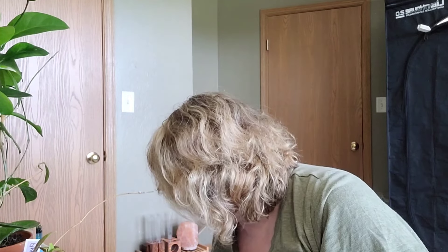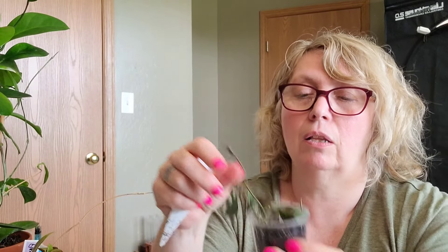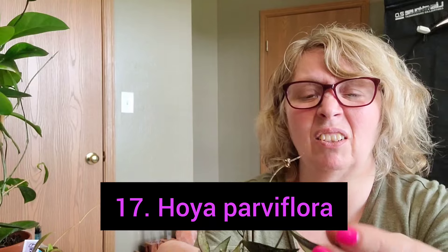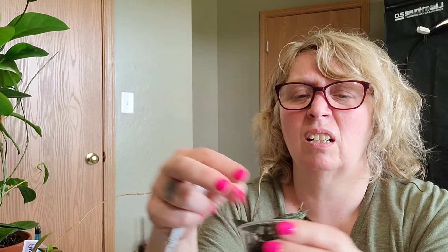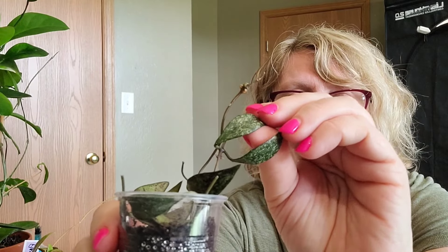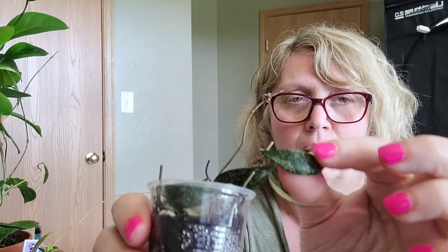Number seventeen was also cuttings - they're already starting to root up a little bit. This was on my list as well. This is Hoya Parvyflora - you can't really see it real good. I kind of had to put the cuttings upside down because of the way it was growing. The leaves are real dark, very cute, kind of thick but not super thick, very dark and splashy. That was my $5 plant - Hoya Parvyflora.